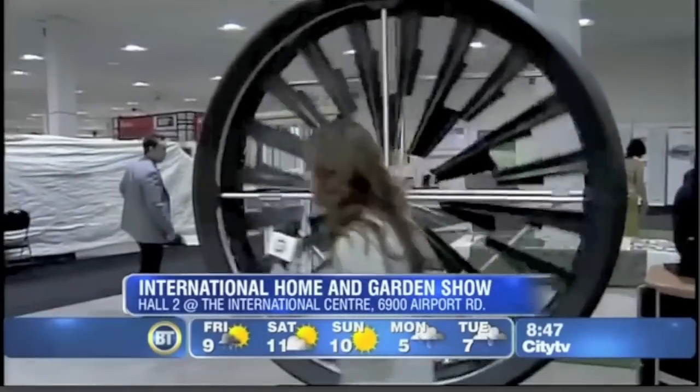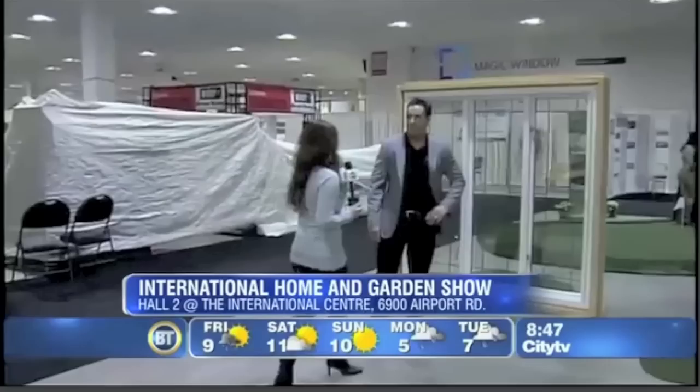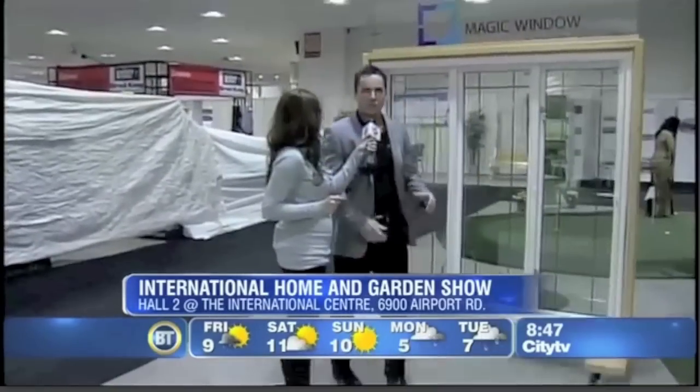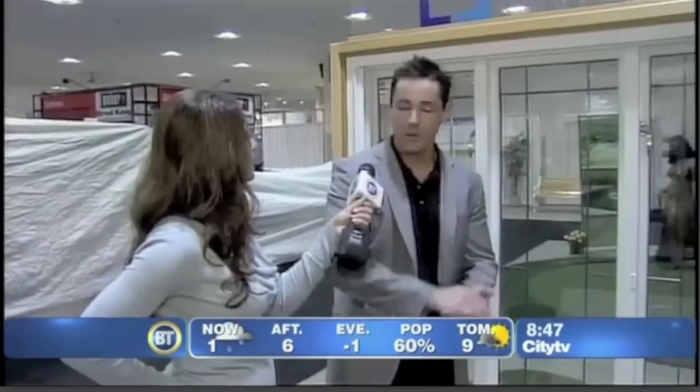There's so much cool stuff here at the International Home Show, and I'm here with Corey, and you're going to talk about Magic Window Innovations. This is really cool. Magic Window Innovations — we are a Canadian engineered company since 1979, made right here in Toronto.